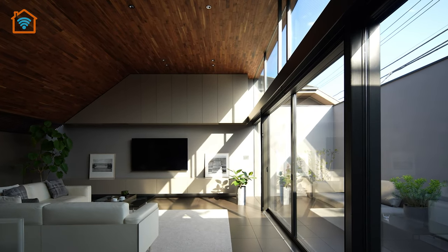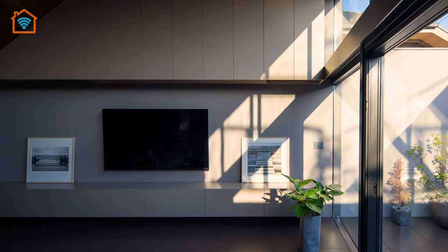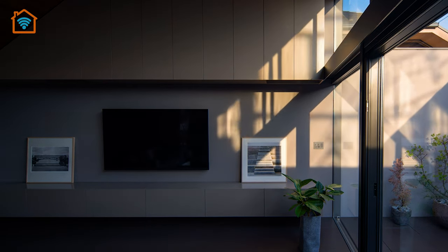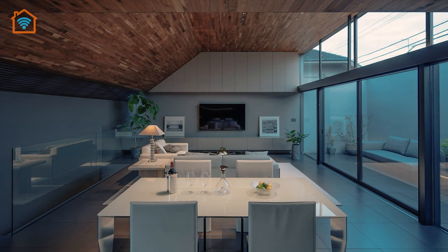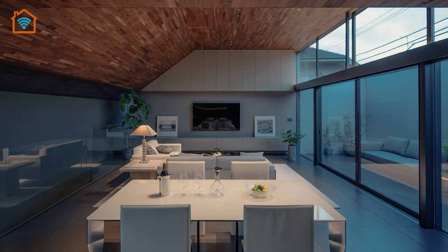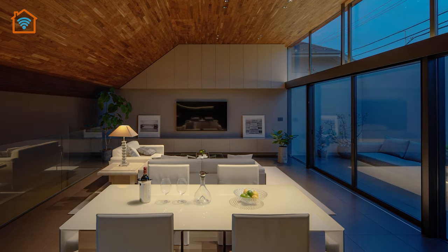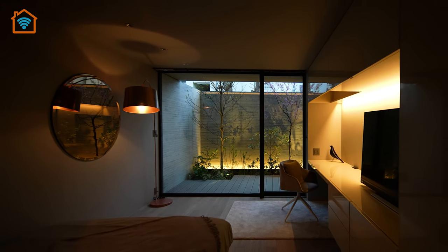Abundant natural light floods the interior through expansive glass windows and doors, offering panoramic vistas of the surroundings. To ensure privacy on the first floor, the building is enclosed by a tall concrete wall adorned with exquisite Japanese cedar formwork.